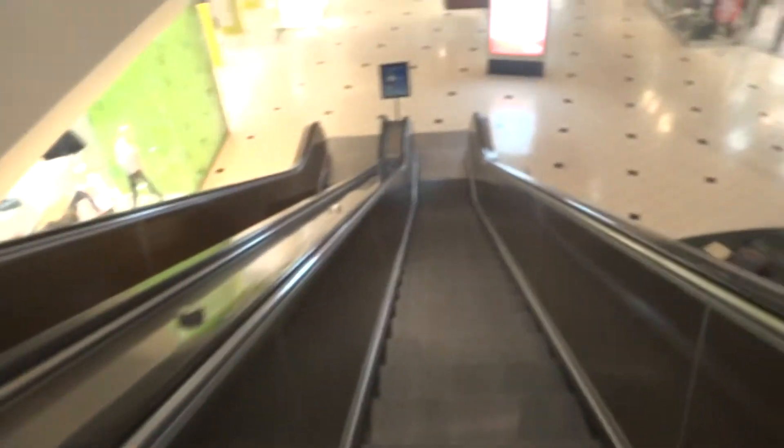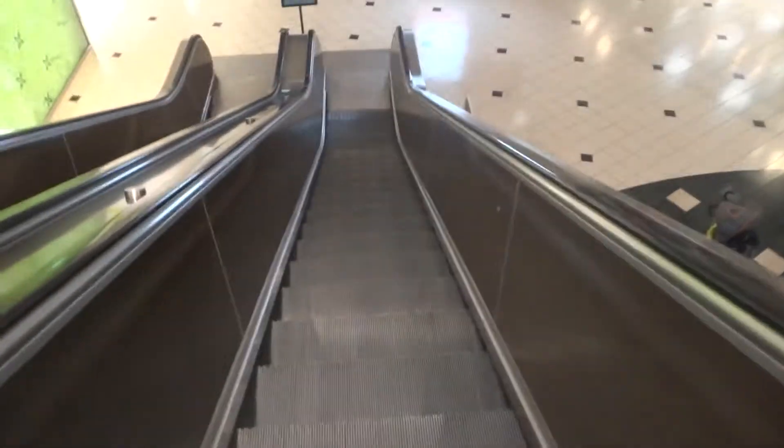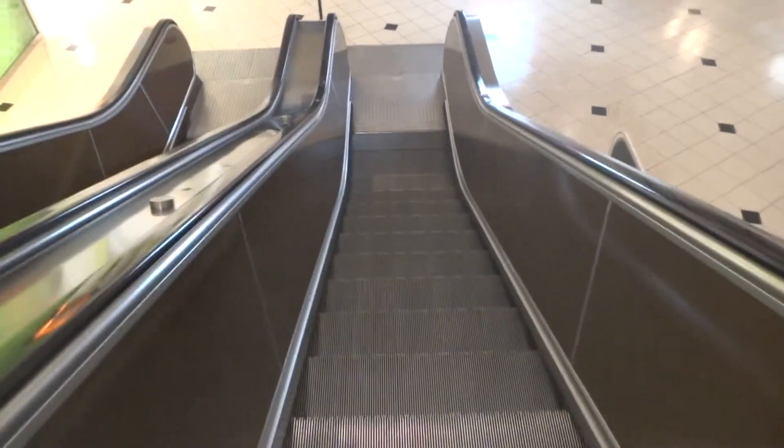GMP escalators at the Plaza Mall. This is the first bank of escalators — one of the ones from the 60s. Well, the second bank of escalators are from the 80s.